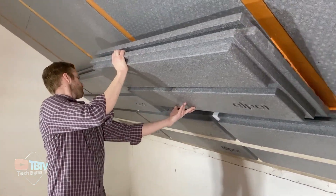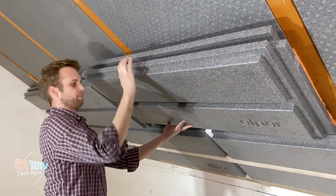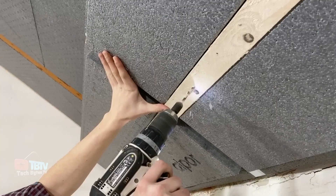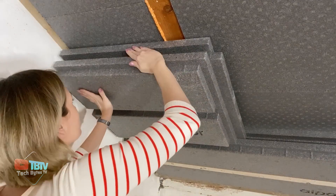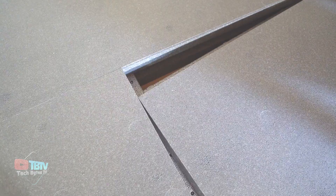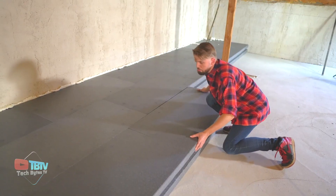Alpor boards can be 8 to 10 centimeters thinner than many similar products. These boards breathe like spruce wood, preventing excess moisture. In addition, Alpor panels are so safe that they can be handled without masks or gloves. They also do not emit harmful substances such as phenol, making them a safe choice for allergy sufferers.